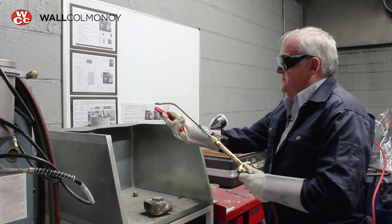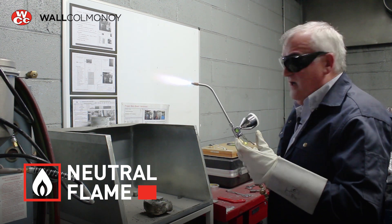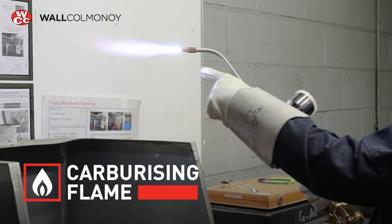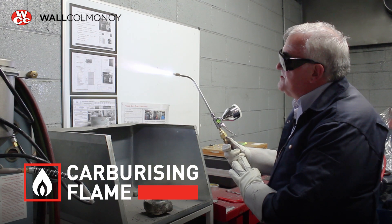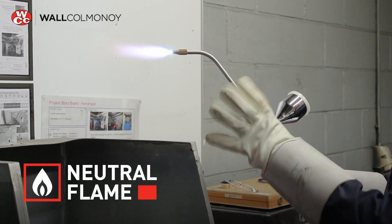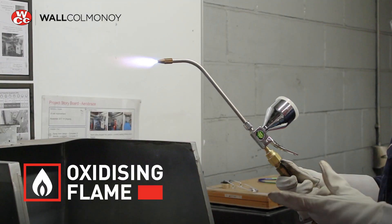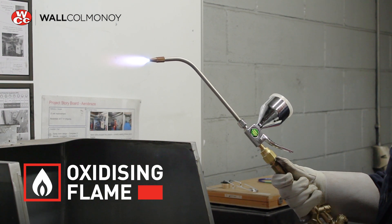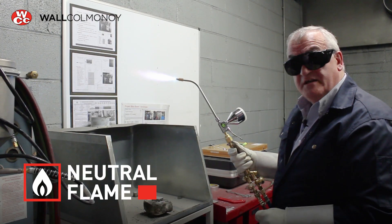I'll show you how those flames look. Turn on the acetylene first — that now is a perfectly neutral flame. If I turn down the oxygen a little bit, we see the blue feather appear — that's a carburizing flame. If we then increase the oxygen until the feather disappears and we get a nice round cone, that's a perfectly neutral flame. Increase the oxygen further and the flame gets shorter and harsher sounding — that's an oxidizing flame. We want to avoid that, so we just turn down the oxygen a little and pull it back to neutral. That's how to set that.